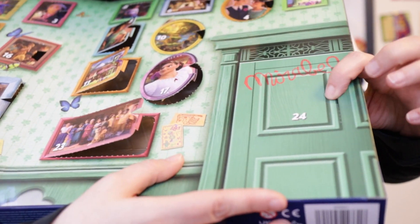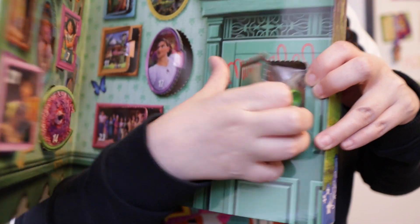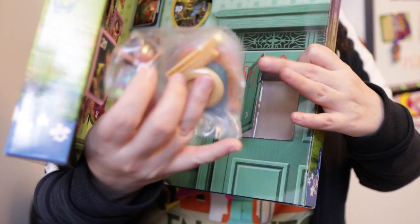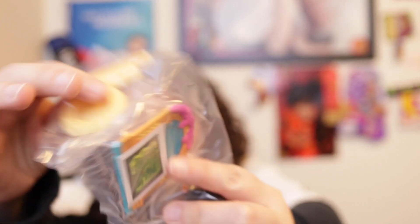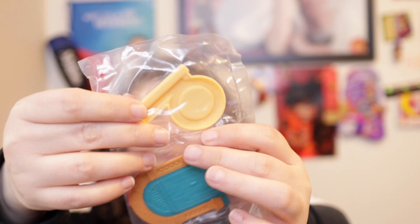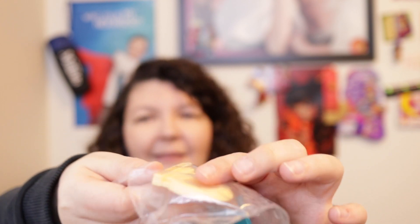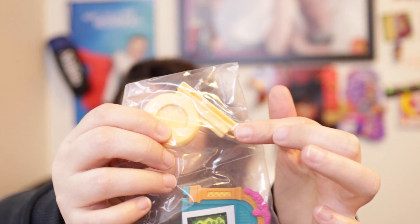Oh, there we go! Oh wow, we got a lot of things — another sticker, another sticker. All right, so we have two bags — excuse me, we have three bags.